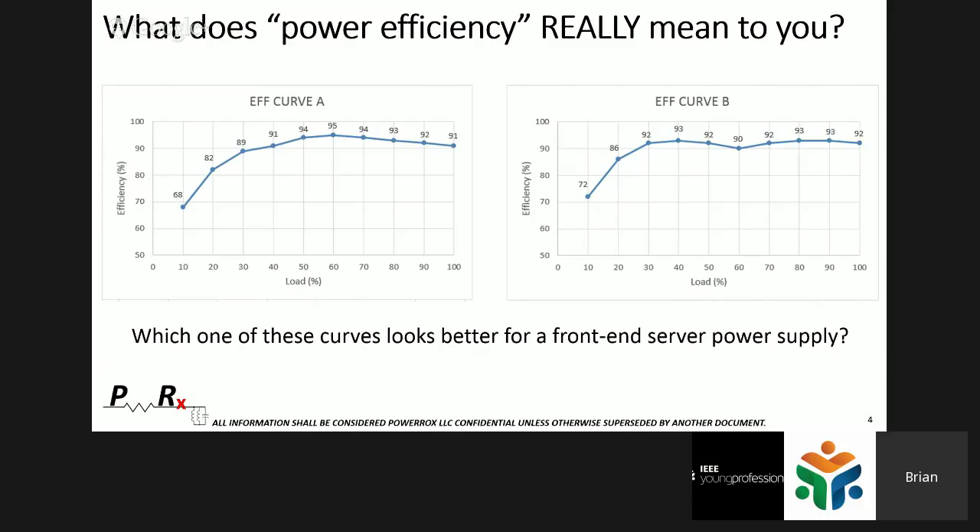Looking at these curves where the x-axis is load from 0 to 100% and the y-axis is efficiency from 0 to 100%, you might focus on Curve A because it has a higher peak efficiency — around 60% load, it has a peak efficiency of 95%, whereas Curve B is lower. But ask yourself: is this a redundant system? Is it N+1 redundancy, where one power supply supports the whole load and there's one redundant backup?